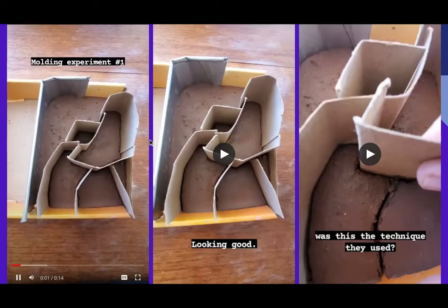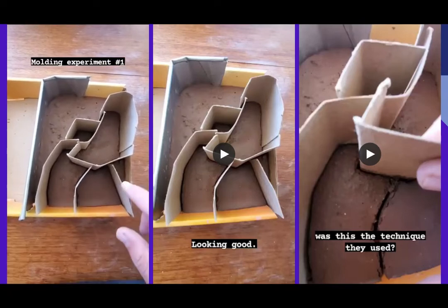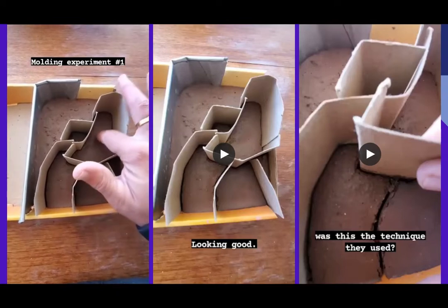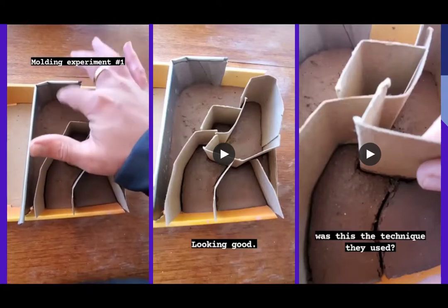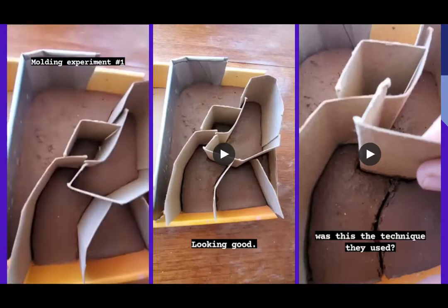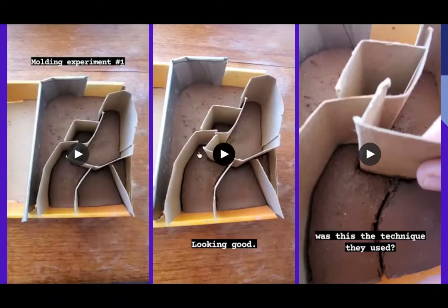Just a couple of minutes after pouring, it's already quite hard. Here I'm showing how quickly the geopolymer becomes solid.